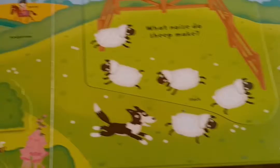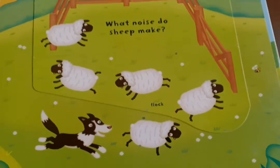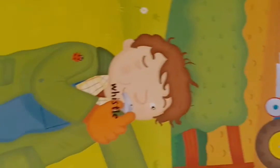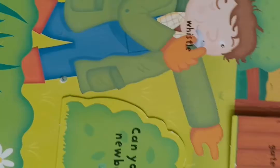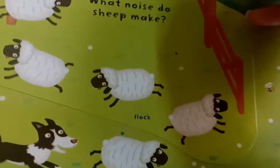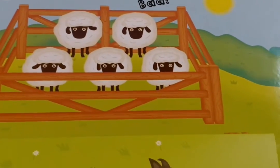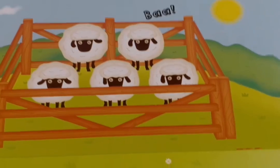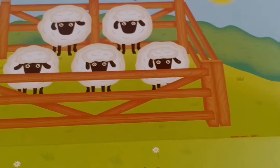Oh, look who is hopping around! And what is the farmer doing? The farmer is blowing his whistle. And now that he has blown his whistle, all the sheep are running back and they have all gone back into their shed. And what does the sheep give us? The sheep gives us wool.